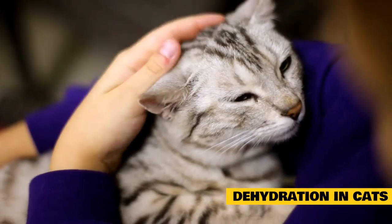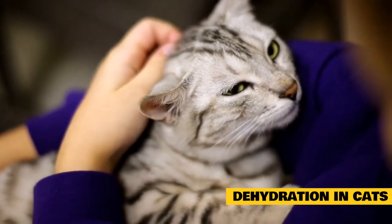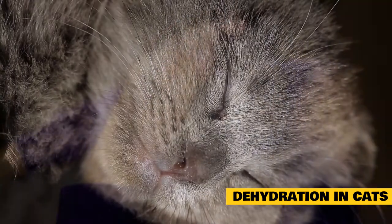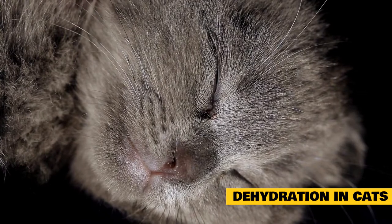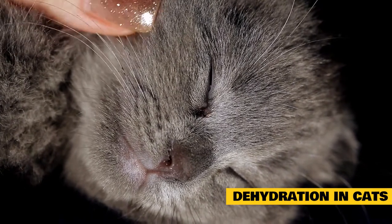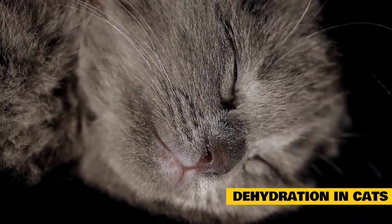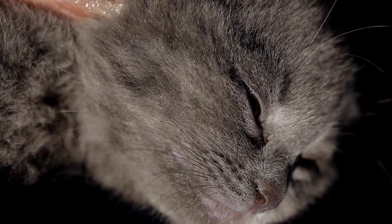Dehydration happens when cats are not drinking as much fluids as they are losing. Sometimes this might simply be because they don't feel well and aren't drinking much, but other times it can be caused by illnesses like vomiting or diarrhea. When a cat becomes dehydrated, they also experience losses in many electrolytes such as sodium, calcium, and potassium. Proper hydration and the right electrolyte balance are extremely important for keeping a cat's organs and tissues functioning properly. Severe dehydration can even lead to death, but fortunately it is fairly easy to recognize and usually straightforward to treat once the underlying cause is identified.